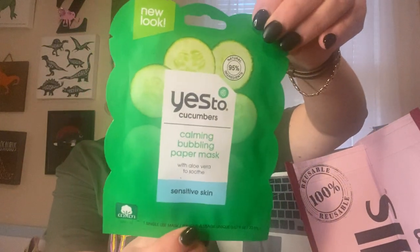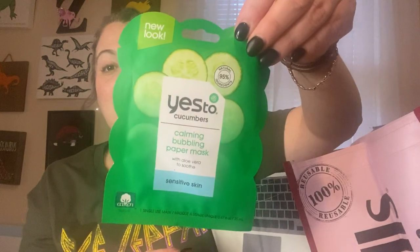We got tons of cards for Valentine's Day and upcoming birthdays. My son picked out a stretchy rainbow ball — very squishy! My other daughter picked out a Yes to Cucumbers calming bubbling paper mask with aloe vera for sensitive skin. She does have sensitive skin, and a previous bubble mask broke her out so we had to remove it immediately. The Yes products are usually pretty good, so I got that for her.